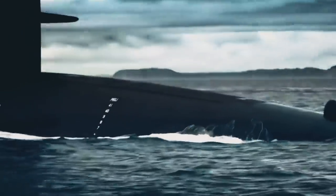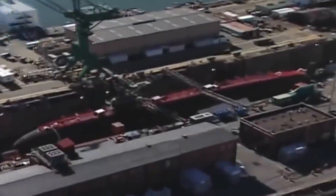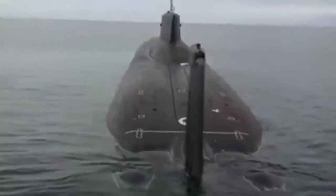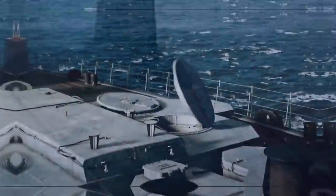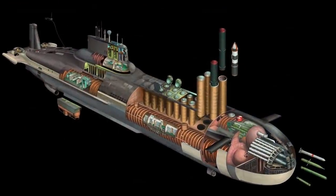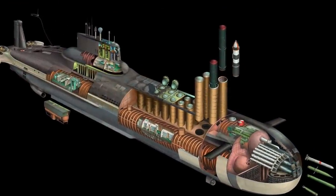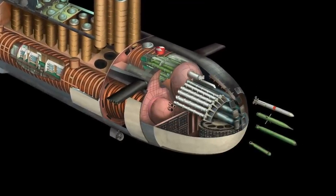The submarine's huge size is due to the size of the new three-stage ICBMs that it carries. Compared to American missiles, these R-39s have a greater flight range of 5,200 miles — that means they can reach the equator from the North Pole. There are 20 giant 90-ton warheads that are 52 feet long and 8.2 feet in diameter on the Dmitry Donskoy. The sub also carries four 21-inch and two 26-inch torpedoes. Anti-air defense is made up of eight IGLA-1 SAM systems.